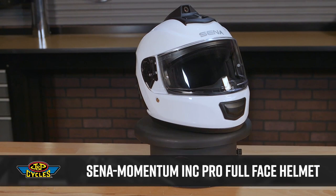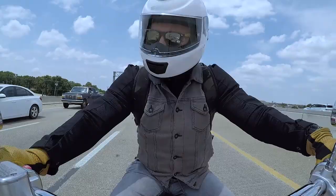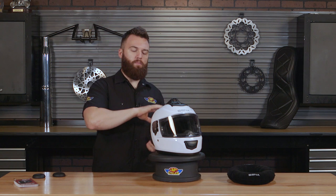Hey guys, it's Brian with JMP Cycles and with me I have the Senna Momentum INC Pro full-face helmet. INC stands for Intelligent Noise Control and this helmet is a fully equipped Bluetooth and video ready helmet. Now there are a lot of things to go over — we did spend about five hours on the bike riding with it — but first I want to judge this as a helmet itself. Most of the time when you see a company throw a lot of things on a helmet, whether it's extra molding, spoilers, lights or fans, it's really just to hide or disguise the fact that it's a pretty poor helmet. Now knowing that Senna makes really nice high-quality Bluetooth communication devices, I figured I'd give this one a shot and test it out on the road.